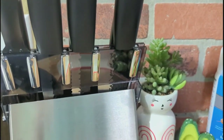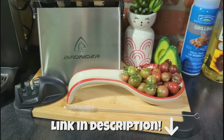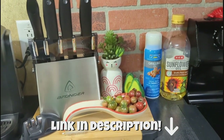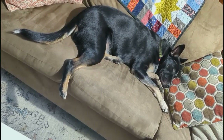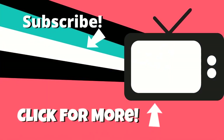If you're interested in checking out this knife set, I'll have a link down in my description box — just click that little arrow below. I'll also have a 10% discount code good until September 25th. Thank you guys so much for watching and spending the day with us. I hope you enjoyed today's video. If you did, don't forget to like and subscribe, and we'll see you guys in the next one.